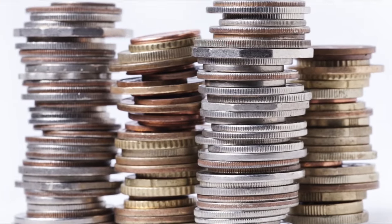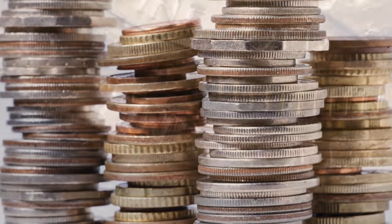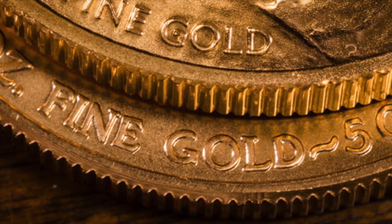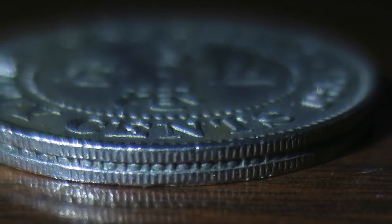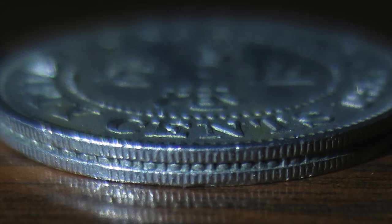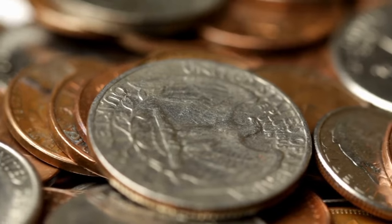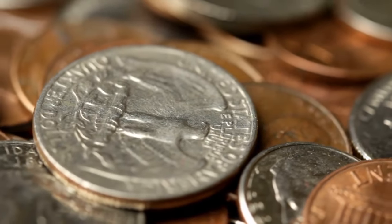Furthermore, the durability of ridged edges helps extend the lifespan of coins. The ridges protect the coin's faces from wear and tear, reducing the likelihood of damage that could render the coin unusable. This durability is particularly important for lower denomination coins, which tend to circulate more frequently and are subjected to greater physical stress. By enhancing the longevity of coins, ridges contribute to the overall efficiency and sustainability of the currency system.